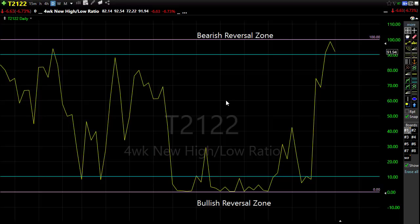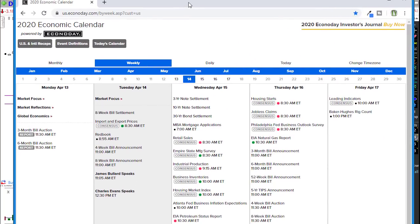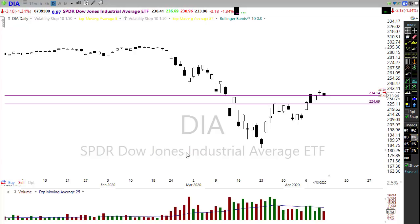On the economic calendar today, it's pretty light. We have import/export prices at 8:30 this morning — shouldn't be substantial given the earnings events. We have a couple of Fed speakers this afternoon, and we always want to pay attention to those. The big days this week on the economic calendar are Wednesday and Thursday — those will be our major impacting days, and we'll want to think about how we're prepared for those reports.